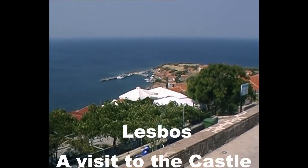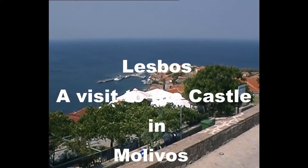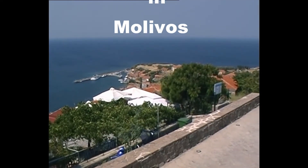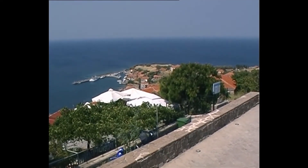We're on the island of Lesbos and today we've come out on the local bus to Mollivos. We've just trekked up the hill to the castle and this is the view we've got from the top.